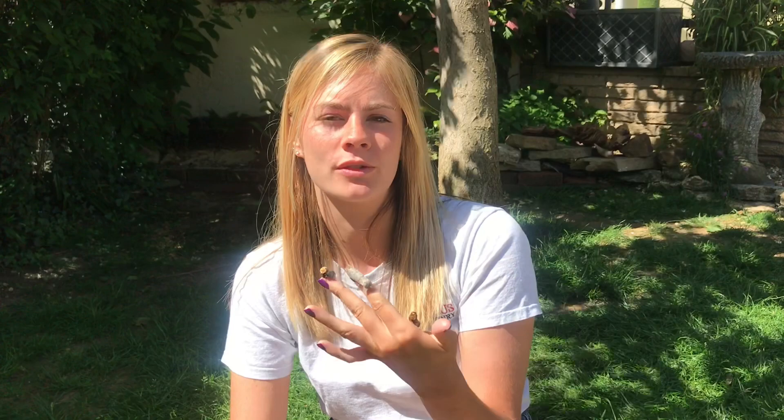Moths are important pollinators and they are also valued food sources for many different animals.